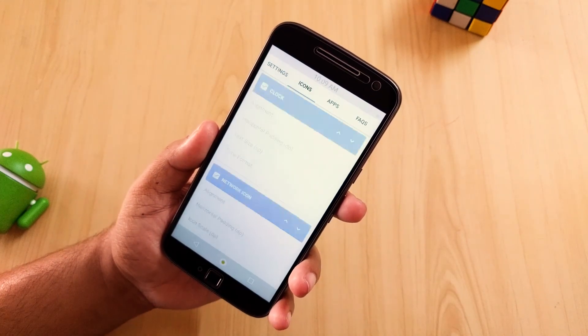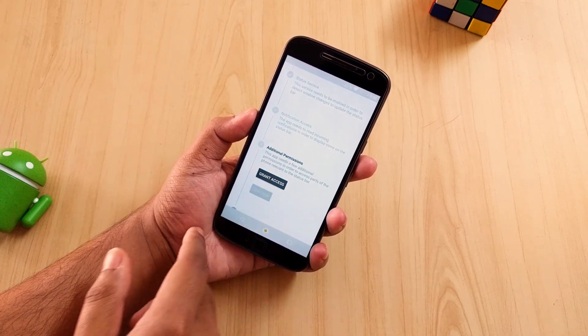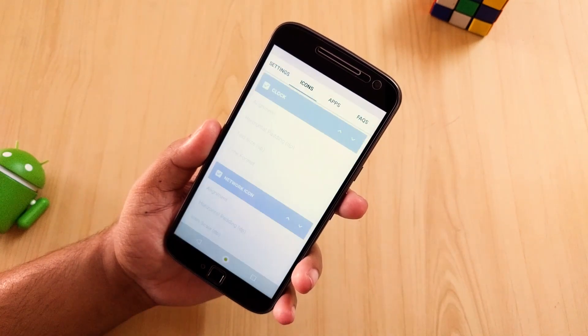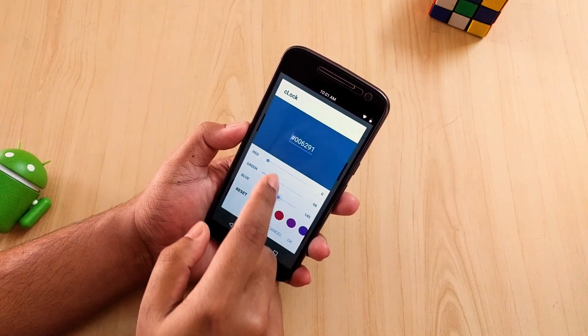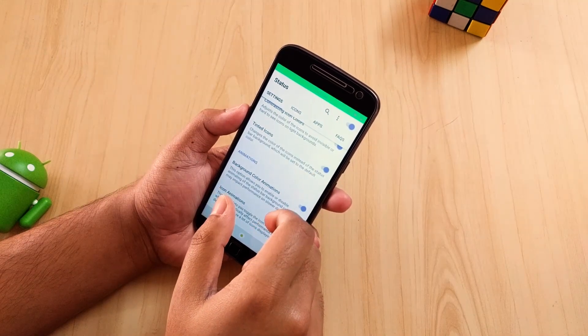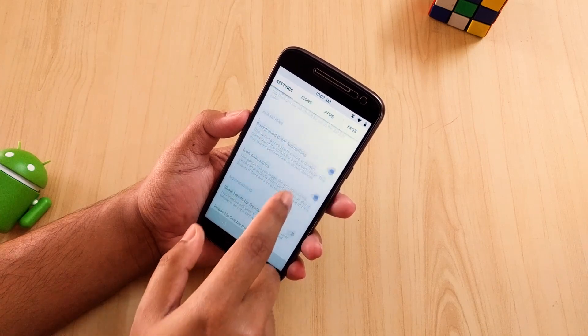Opening the app you need to approve some permissions and then comes the home page. Enable the service and you will see that the status bar is now changed. Later on you can change the way it looks by changing the icon positions, colors, and some extra options. You can hide an icon, change the size, and even the style can be changed. There are some app-based options too but they are limited. Check it out, it's free.